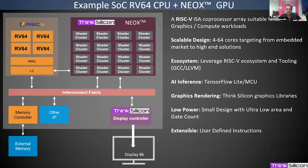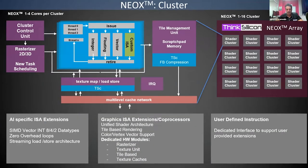Each NeoX cluster contains a rasterizer, which generates pixels, interpolates values, and can fork new threads — useful for compute and AI applications. There is also a texture mapping unit that acts as a load-store unit, reading compressed pixels but also usable to read compressed weights and perform on-the-fly decompression. The tile management unit handles blending and buffering in graphics, and also acts as scratchpad memory.